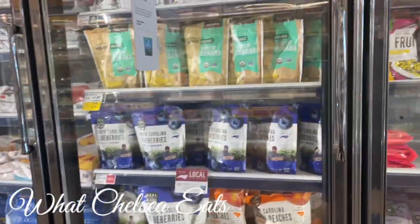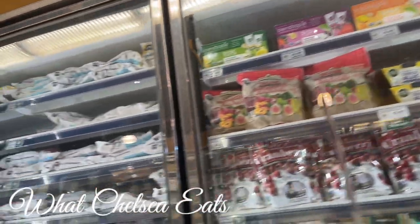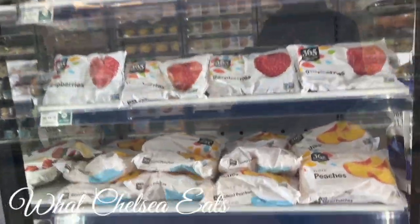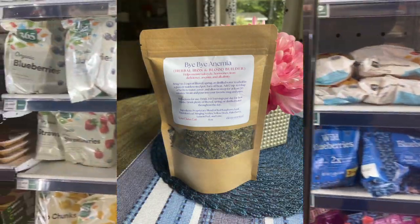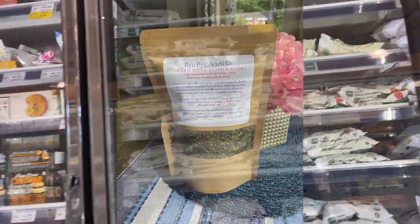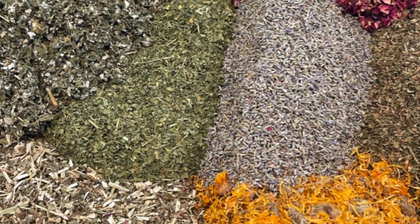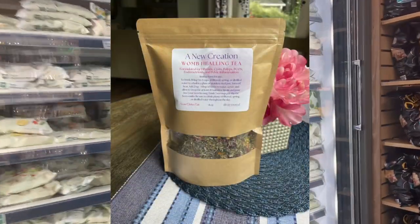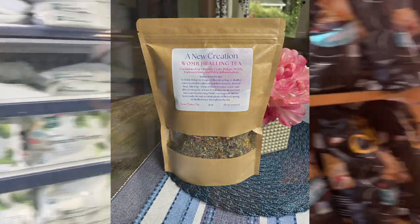So if you would like to see what I got on this grocery haul, please stay tuned. And if you have not picked up your herbal blends to help you to heal reproductive issues, please go to my website at whatchelseaeats.com and click on herbal blends so that you can see what herbs I have available for helping you on your healing journey. You can also click the link down in the description box of this video for more information.